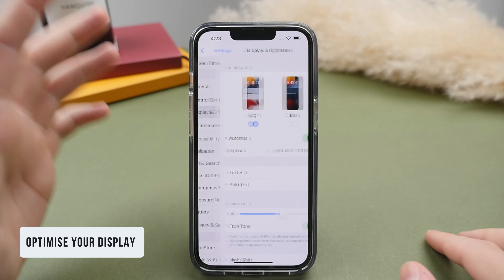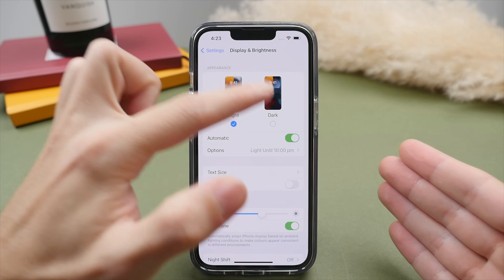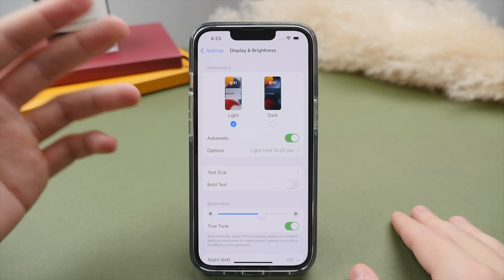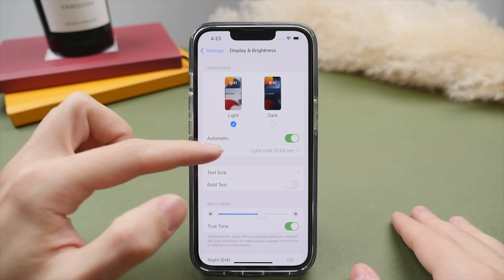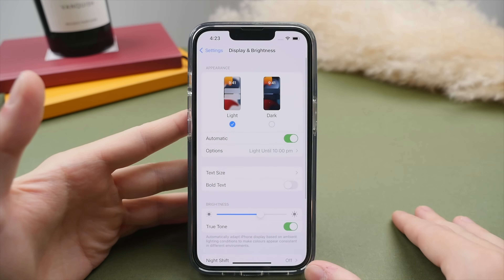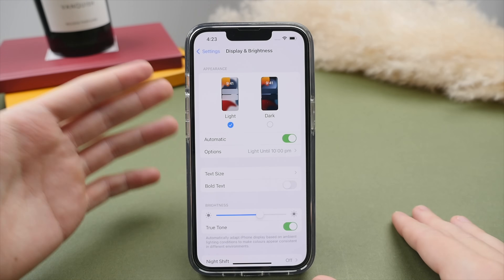The new iPhone 14 has an excellent display, so let's optimize it. Under Display and Brightness, we have the option to switch between light and dark mode. I like to use light mode during the day and dark mode at night. I suggest turning on the automatic option, which will cycle between the two modes depending on the time of day — for example, between 7 and 10 p.m. I have light mode, and the rest of the time dark mode.